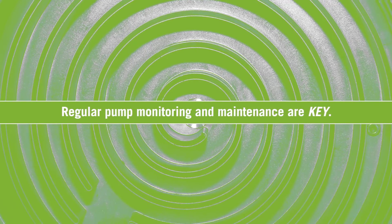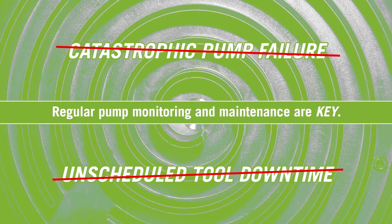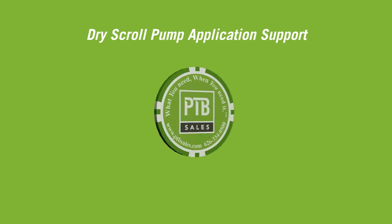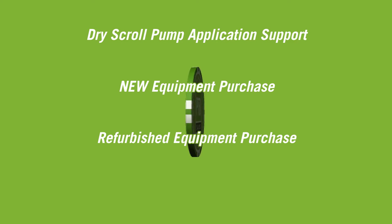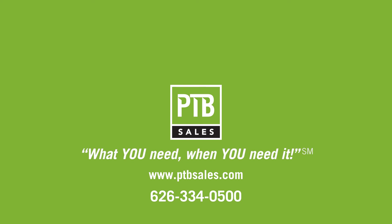Regular pump monitoring and maintenance are keys to prevent catastrophic pump failure and unscheduled tool downtime. Contact PTB Sales for dry scroll pump application support, new equipment purchase, refurbished equipment purchase, or repair services. What you need, when you need it.